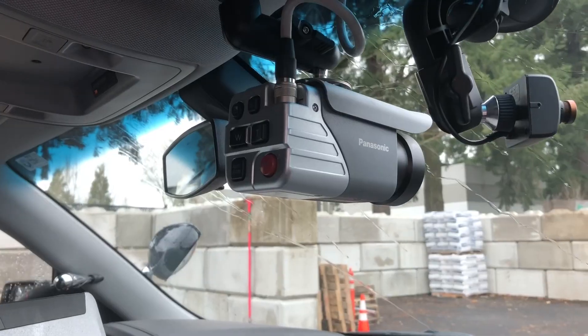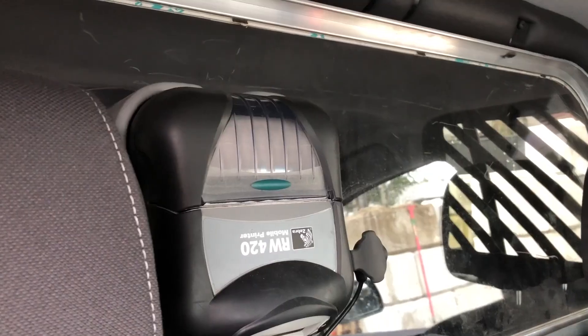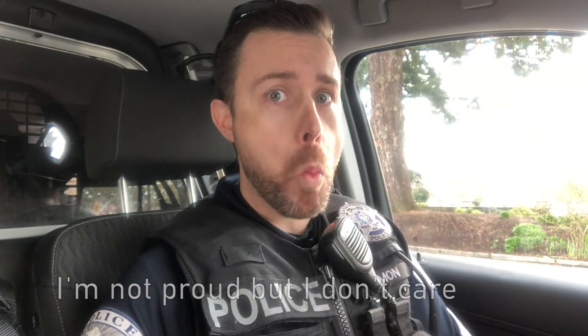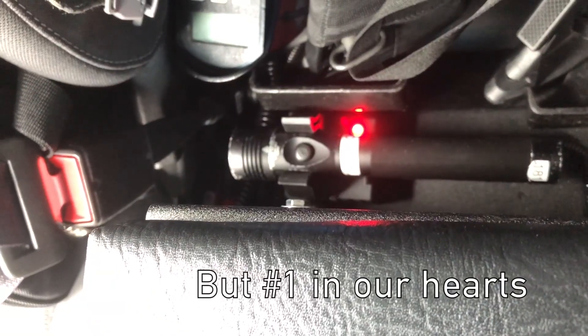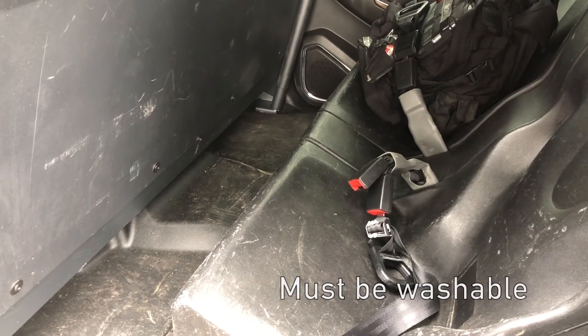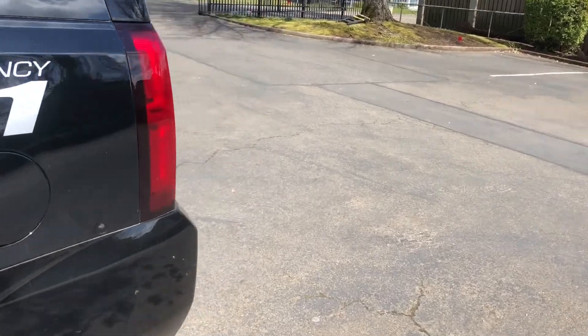But what about the gear on the car? It's a good question — let's take a quick look. Camera, computer, radio, cords, printer, cloth seats, donut holder. Flashlight number one, flashlight number two. Control rifle and 40mm launcher. Radar gun. Plastic seats. A step up. Spotlight.